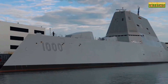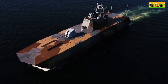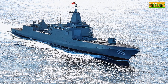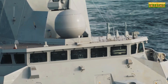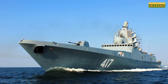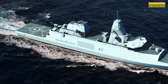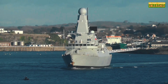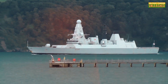On the global stage, the competition is heating up. The US Navy's Arleigh Burke and Zumwalt classes are often seen as benchmarks, but other nations aren't sitting idle. China's Type 055 destroyer features advanced radar systems and a massive payload capacity. Russia's Admiral Gorshkov class boasts impressive stealth capabilities and hypersonic missile integration. And then there are emerging players like India and South Korea, investing heavily in naval programs to assert their regional dominance. It's a naval arms race, and the stakes couldn't be higher.